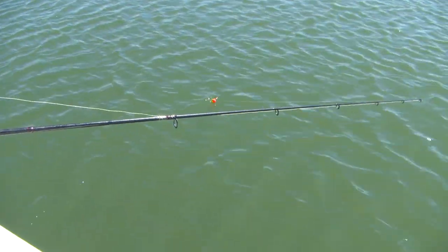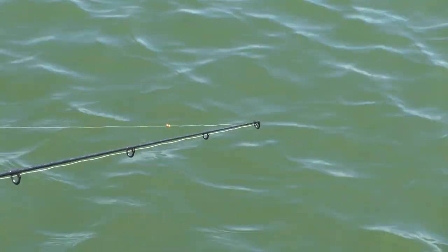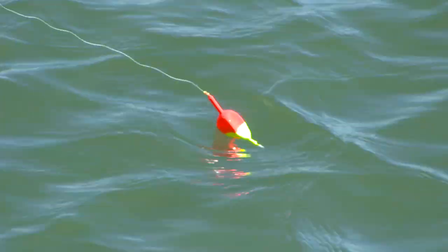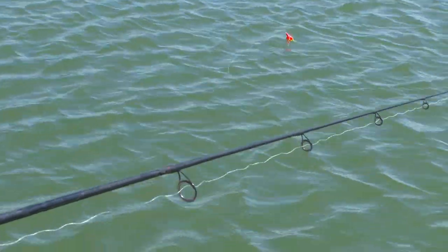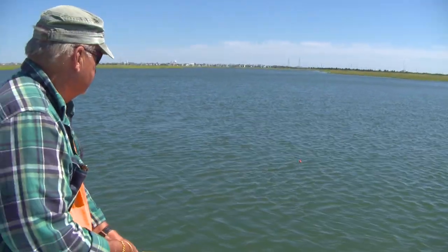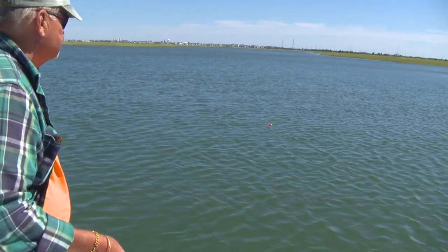You don't have to hide the hook — the fish does not know what a hook is. The sliding float — I set the stop where I want the depth and let it do the drifting for you. I have little rubber stops that slide on your line — this is braid, works on braid or mono. They slide through the float and when they hit the top, it stops. I have it set at about 14 feet and we're in about 15 and a half feet of water.